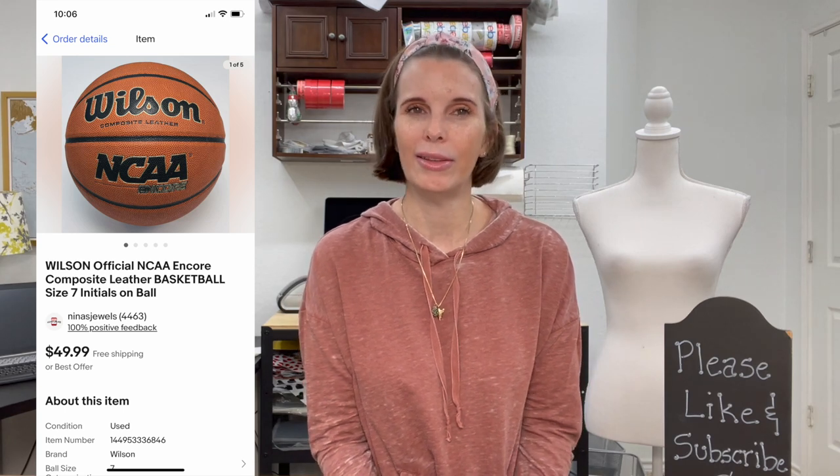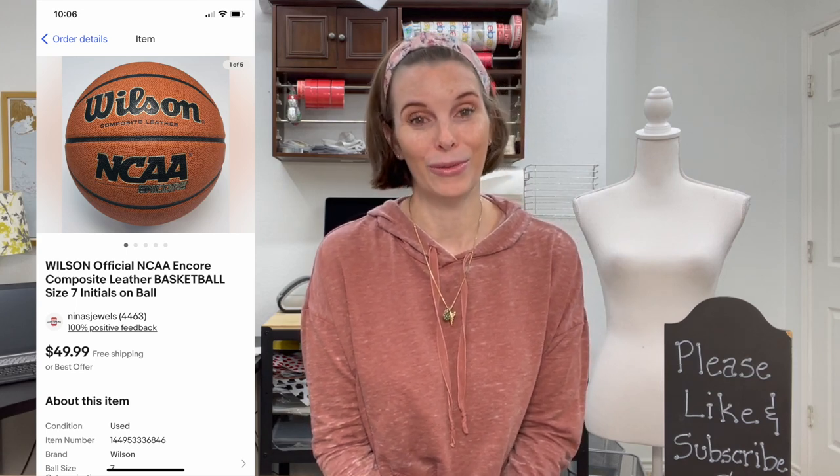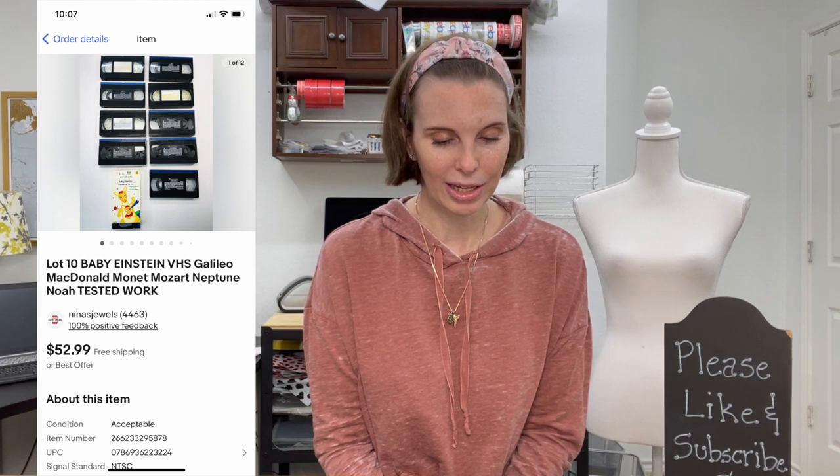Next up was a surprise — a Wilson Official NCAA Encore composite level basketball, size seven. It did have the previous owner's initials written on it, so we included that in the title. If we have room to include a flaw or defect in the title, we always try to do that — you can't count on a buyer to always read the full listing. We got it out of a storage auction for just 28 cents and were shocked to sell it for $49.99, our full asking price.